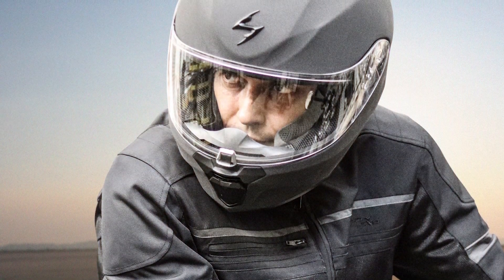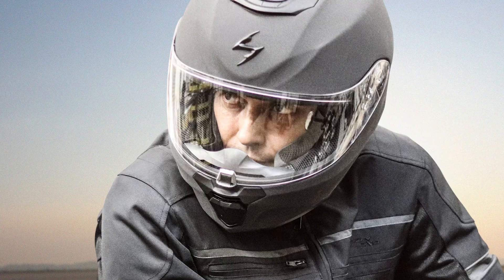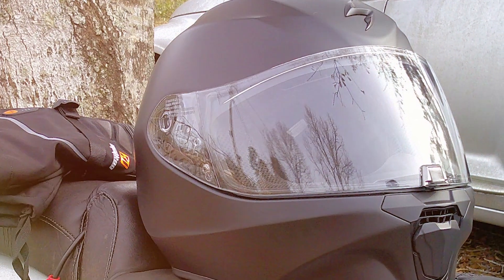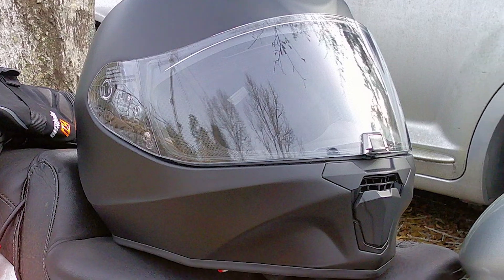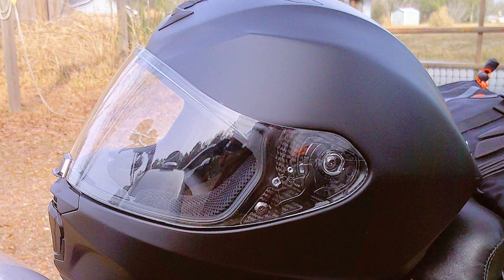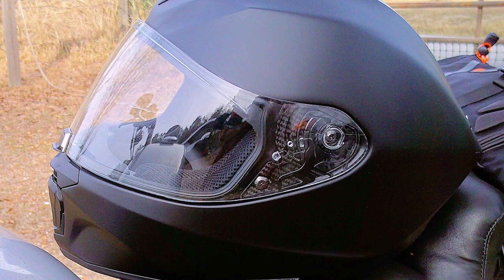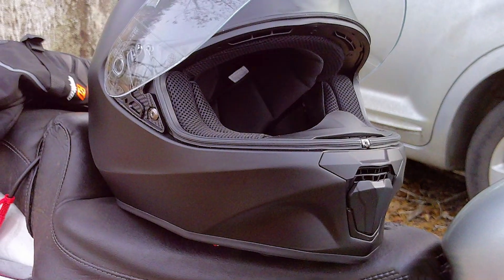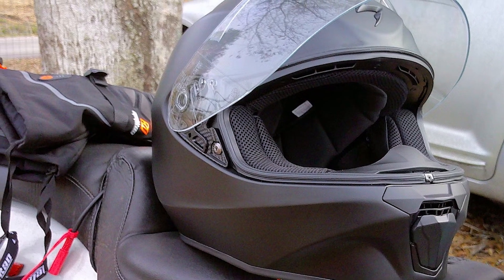Inside, the helmet is lined with Quick-Wick II anti-microbial fabric, which is moisture-wicking and hypoallergenic. This liner is removable and washable, ensuring long-term comfort and hygiene. The helmet also includes contoured cheek pads that provide a secure and comfortable fit. The Scorpion EXO R420 has an efficient ventilation system with adjustable air vents that optimize airflow, keeping you cool and reducing fogging. The helmet is DOT-certified, offering reliable protection on the road. It's an excellent choice for riders who want modern features and superior comfort.